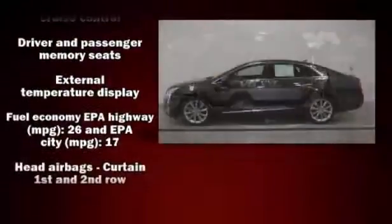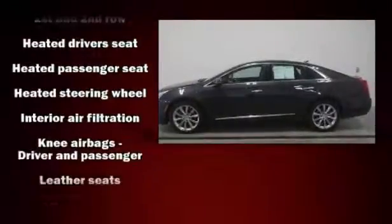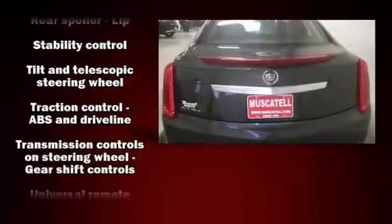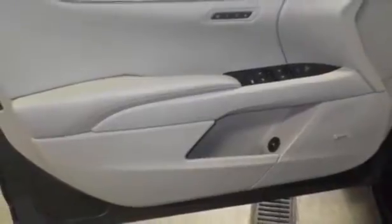Passengers are protected by various safety and security features, including front and rear side impact airbags, OnStar, and four-wheel disc brakes with ABS. Safety and maximum capability are assured via self-leveling rear suspension, which maintains optimal driving geometry.